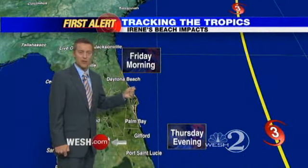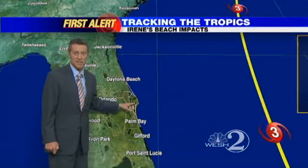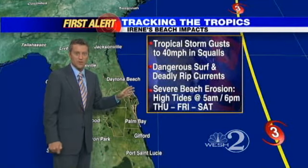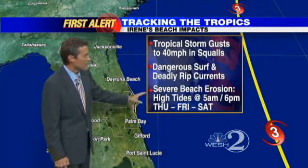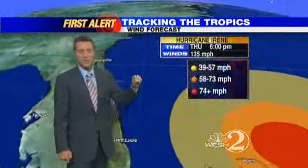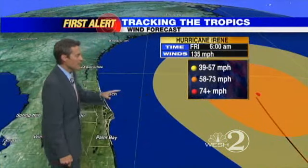Let's talk about our coastal impacts. We're going to have a major hurricane with a closest approach of about 210 miles east of Cape Canaveral. Nevertheless, a lot of that swell and dangerous rip currents will be building in the surf. We'll still get a few tropical storm gusts right along the shore. Severe beach erosion is possible Thursday, Friday, and Saturday at times of high tide — early morning around 5 to 6 a.m. and then around 6 p.m. each day.